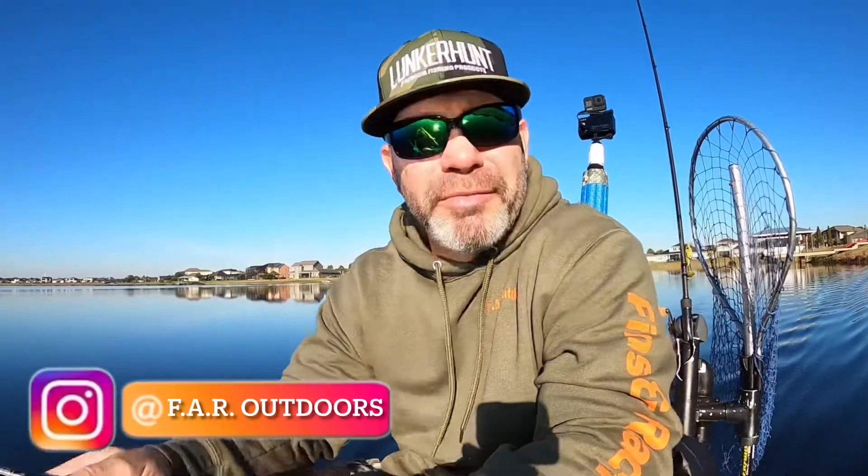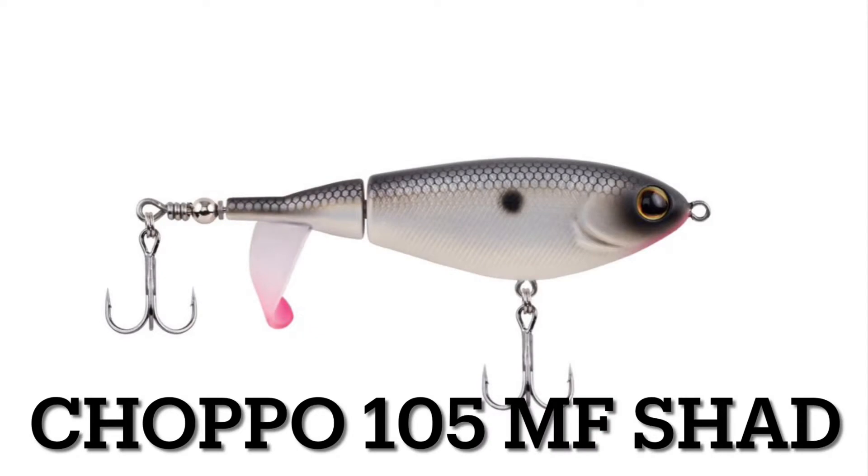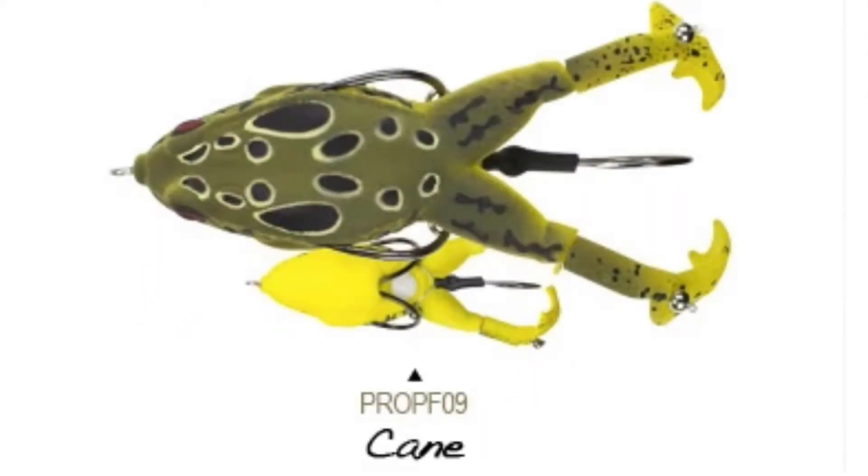Alright, good morning guys, all from Far Outdoors. Welcome back to episode 9 of the Quest for 10 — that's five pounds or greater by the end of the year. Anyway, that's what our quest is today. We've been using the dual pitch this morning, the chapo, and the prop frog from Lunker Hunt. The dual pitch is from 13 Fishing and the chapo is from Berkeley. We've been hitting the reeds, tubes, just every bit of this lake on the edges.